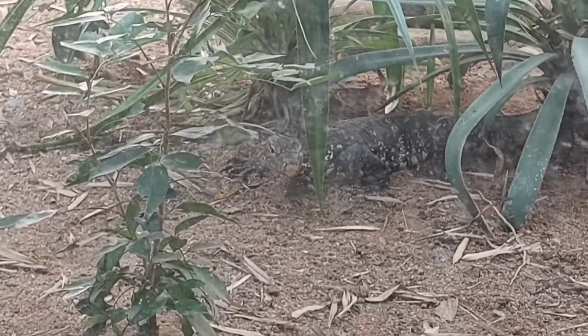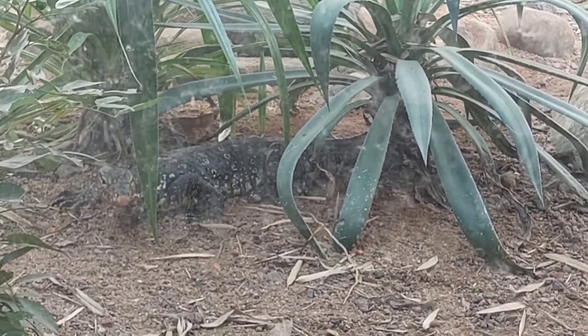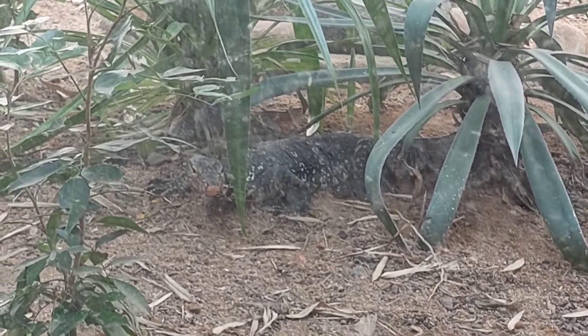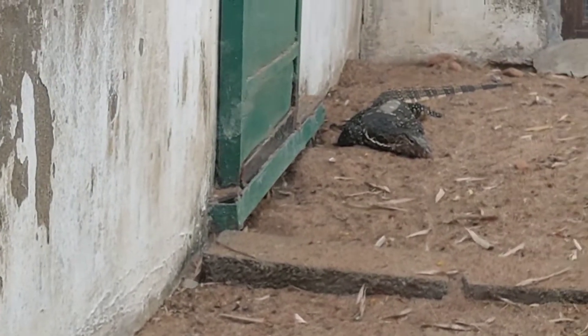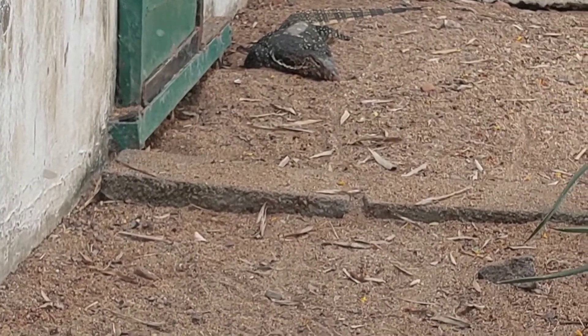What do water monitor lizards eat? Water monitors are extremely carnivorous, meaning they feed on other living creatures. The lizard will eat about any animal it believes it can consume — if it thinks it can swallow it, it will go for it. Common prey includes birds and their eggs, small mammals especially rats, fish, lizards, frogs, snakes, juvenile crocodiles, and tortoises.